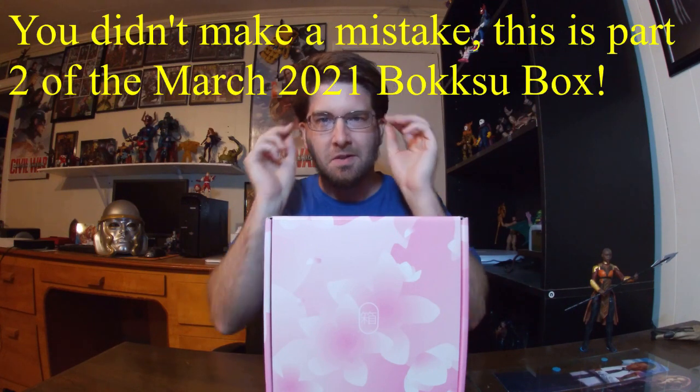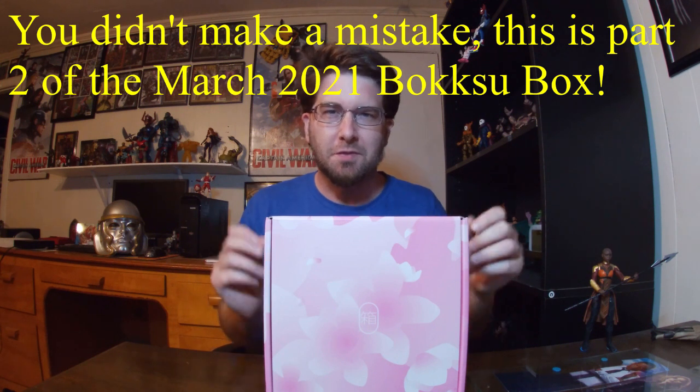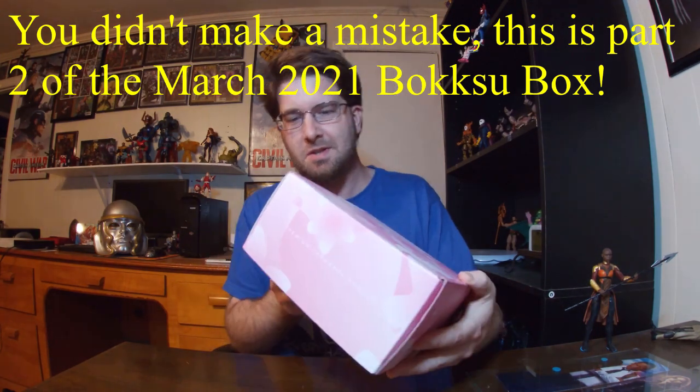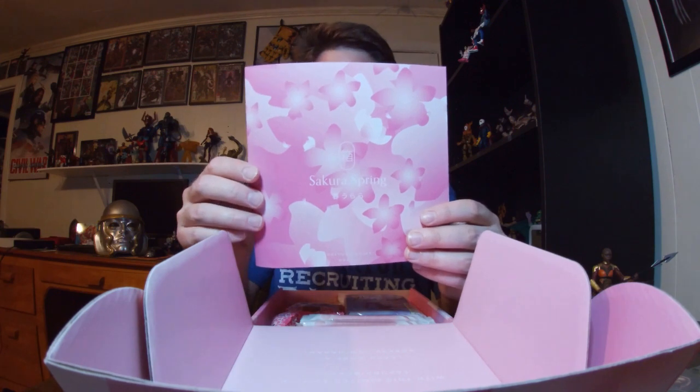Hello and welcome back to the channel. Today we have a very special pink Boku Box for March of 2021. You got what looks like sakura or cherry blossoms on the outside — pretty nice. We're gonna celebrate hanami in this one with this limited edition Sakura Boku Box, or sakura as they like to say, with a sakura spring theme.